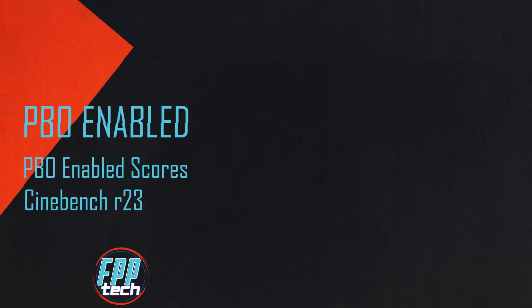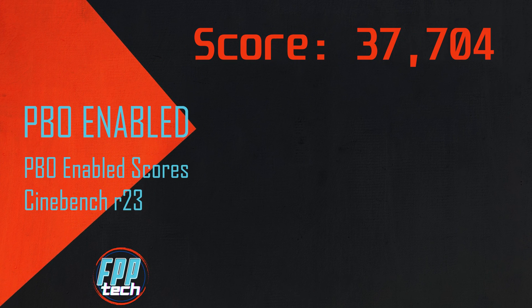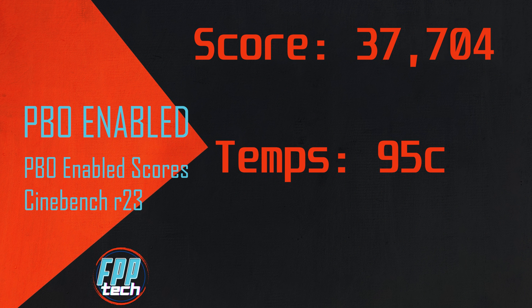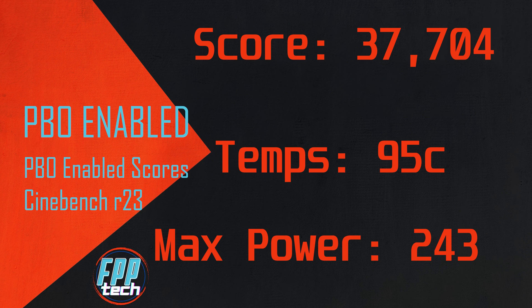Turning on performance boost in the BIOS gave us a jump up to 37,704, again at 95°C, but with max power jumping to 243 watts. Our average clocks bumped up to 5,215, still with a 5.8 GHz max boost.